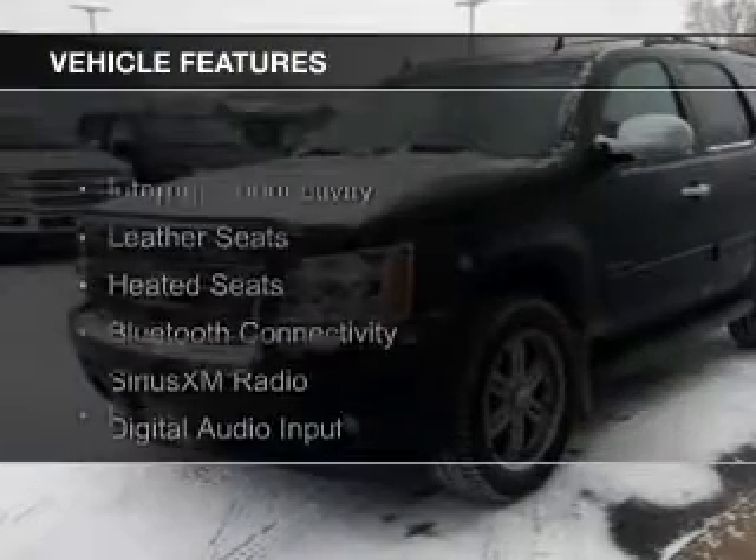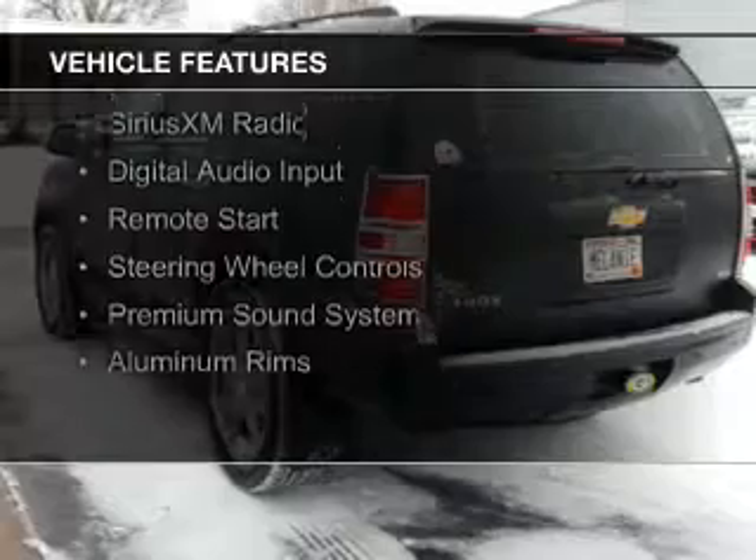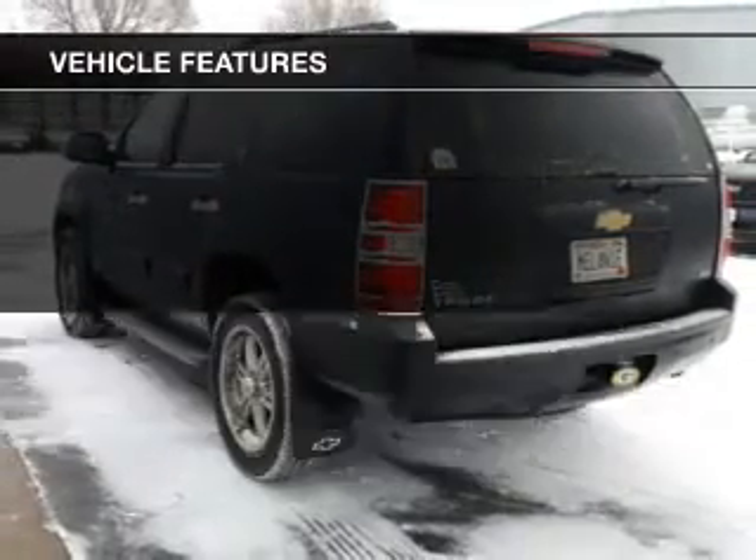The features include internet connectivity, leather seats, heated seats, Bluetooth connectivity, Sirius XM satellite radio, and digital audio input.